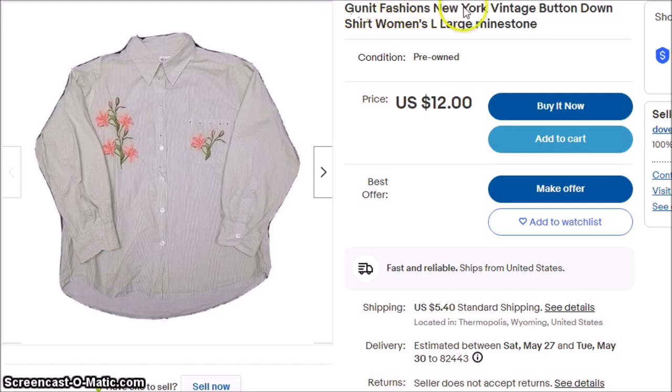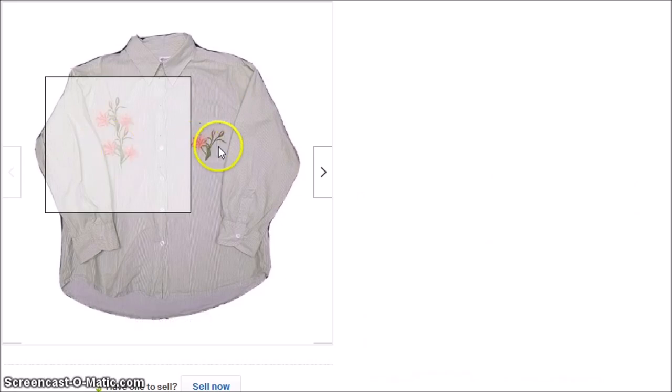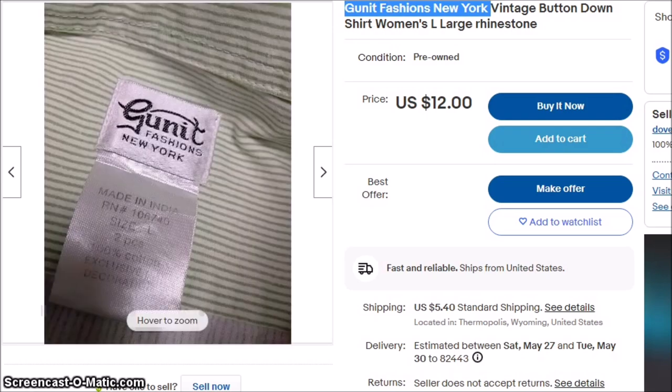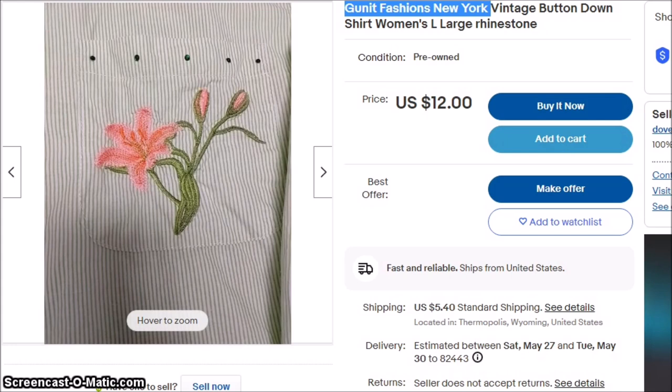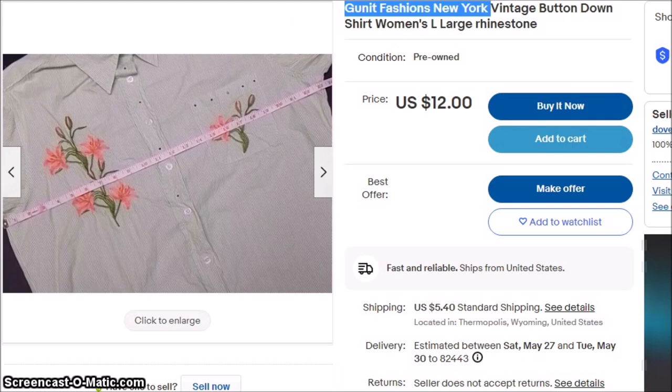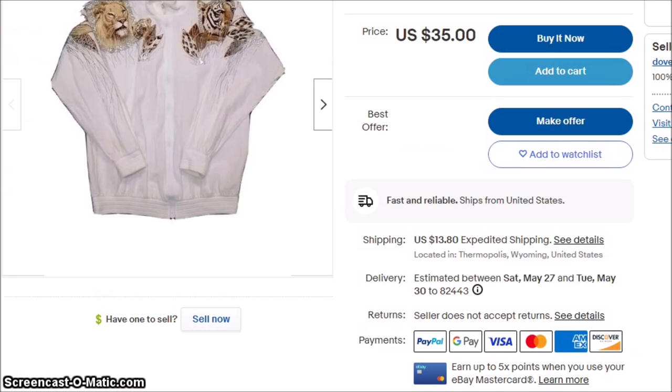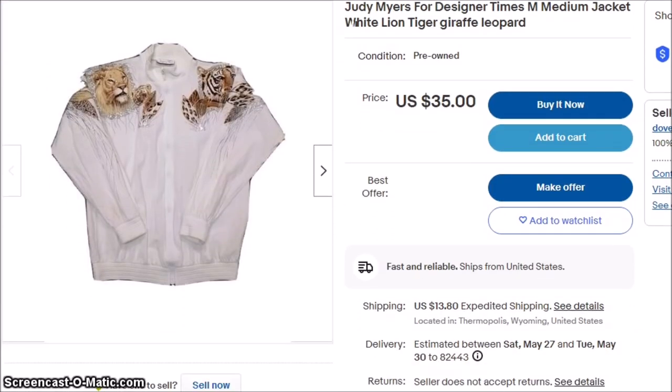Gunnett Fashions New York can be good, but this probably isn't. I picked it up because it had embroidery on it. This shirt is actually green, but I was not familiar with the brand Gunnett, which was why I got it. It also has some rhinestones on the shirt, so I thought rhinestones and embroidery is a good combination. I don't think I'd have an issue moving it for $12, except that women's button-down shirts generally are not that easy to sell. But I got it for $0.05, and if I get it for $0.05, I list it.